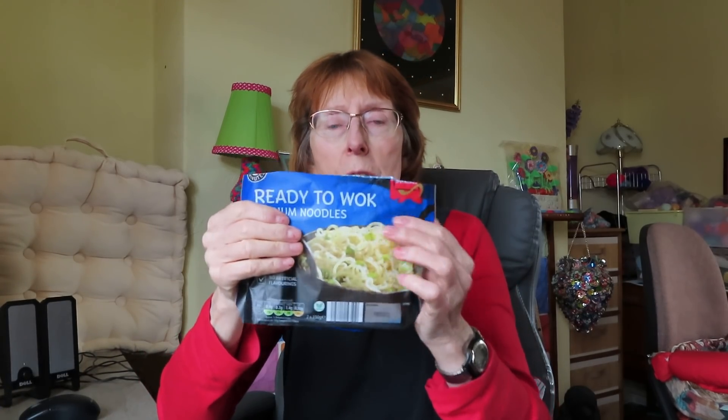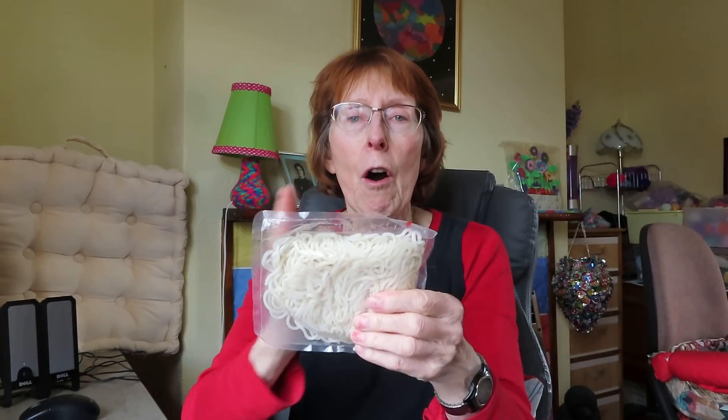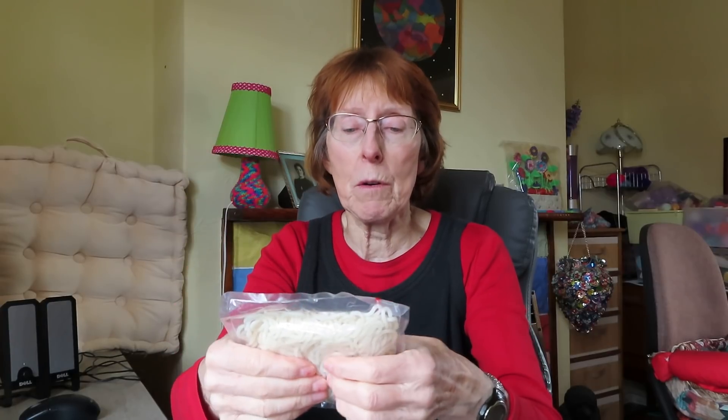So the noodles, as I mentioned — you get two packets like that in one pack, so I can get away with half that amount in a meal. Really there are four meals there. They only take about two minutes, so I just put them in towards the end of whatever else I'm cooking. I've just had some with my yummy lunch. I always have something like this in the cupboard.